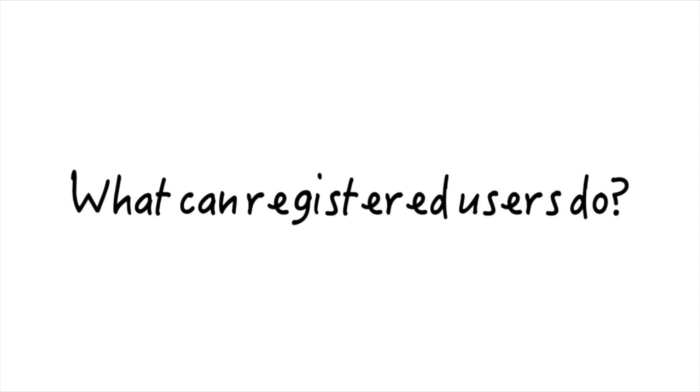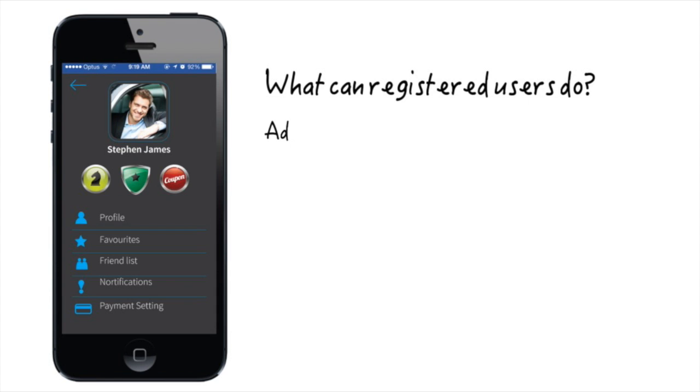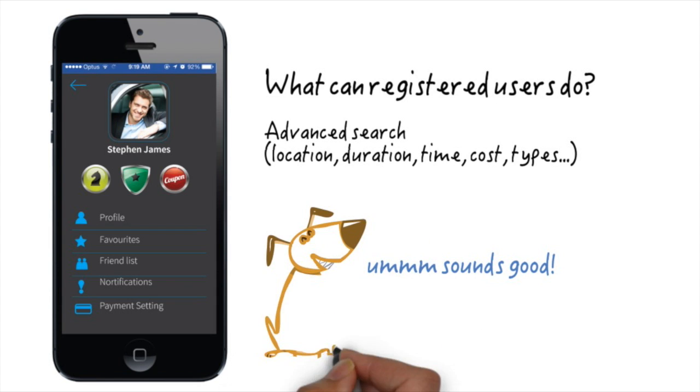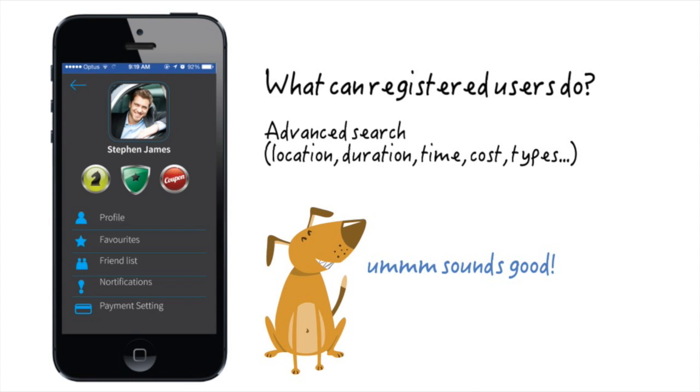It's free and you don't have to register to use it. But you would want to, because as a member you can search with more filters based on parking duration, times of day, locations, times of payment, and more.